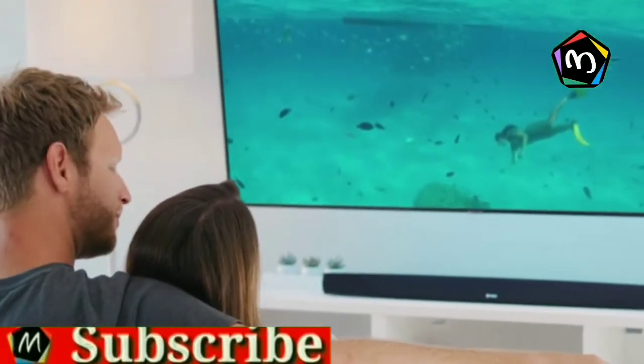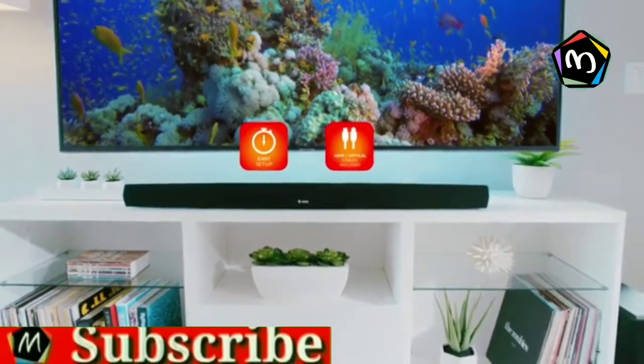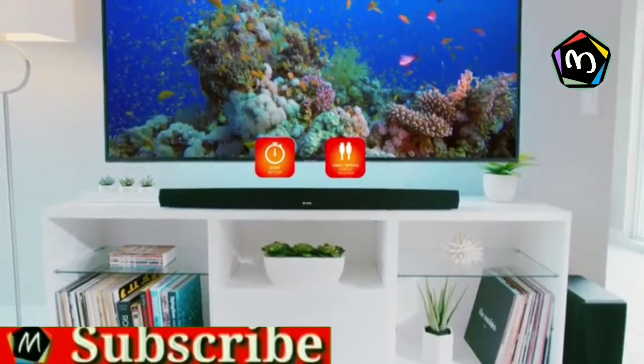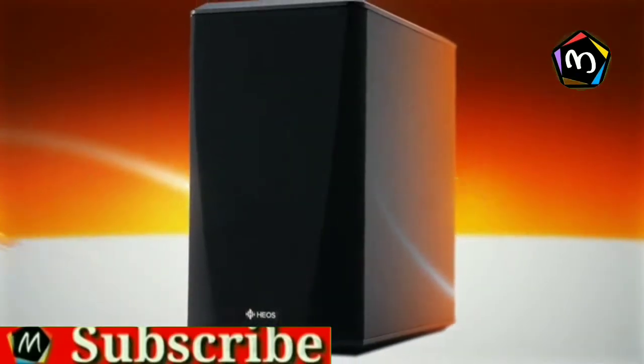Download the Heos app, follow the simple prompts, and you're done. Setup is fast and easy with all cables included. The Heos Home Cinema HS2 Soundbar System — expand your home theater sound.